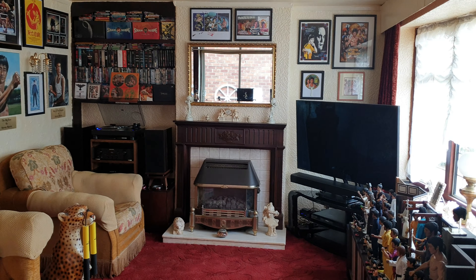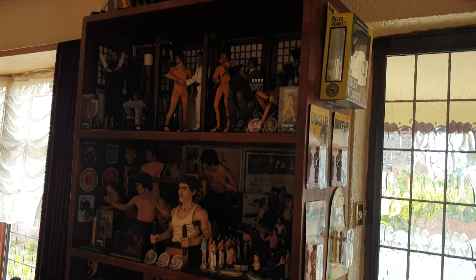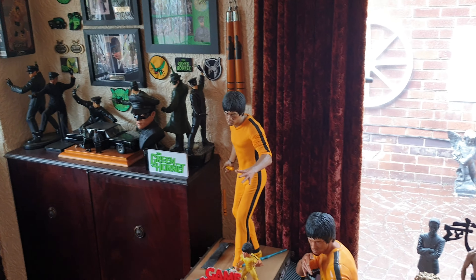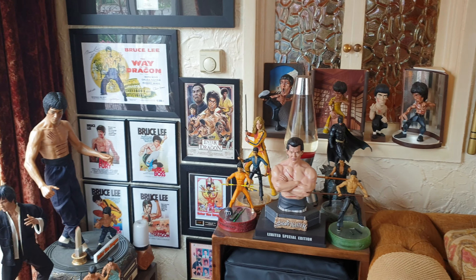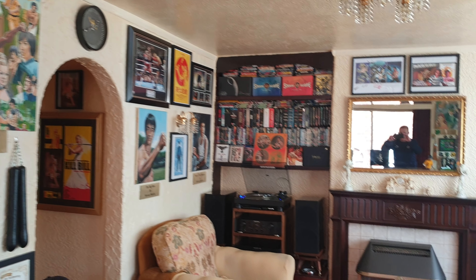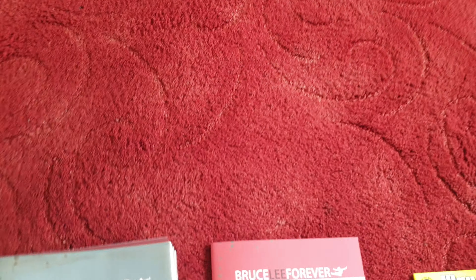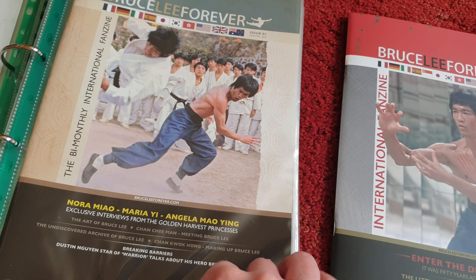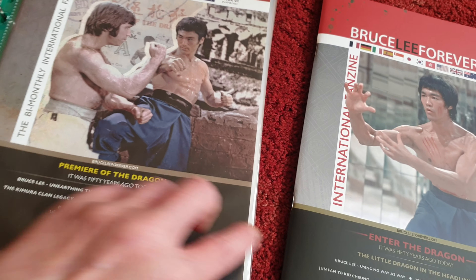Hi guys, back again for a short review on a few new items. Let's get cracking. We'll start today with Bruce Lee Forever, Steve Kerridge's bi-monthly magazine — here are all the previous issues.